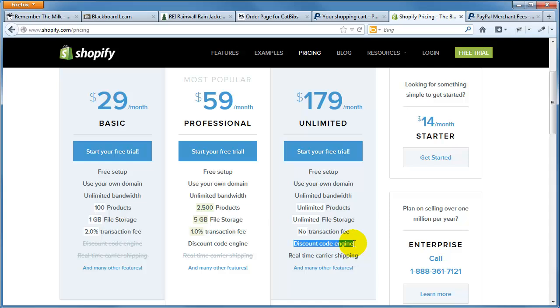The $180/month plan has no transaction fee whatsoever, plus discount codes so you can provide customer coupon codes — free shipping, 20% off, whatever. You get a lot of options but of course the price jumps from $30 to $180 a month. It's really up to the business owner to figure out what's most realistic. You can start cheap and upgrade later — it all comes down to how many products you sell per month and how much revenue justifies the bigger plan. With Excel skills you could easily model out different scenarios.